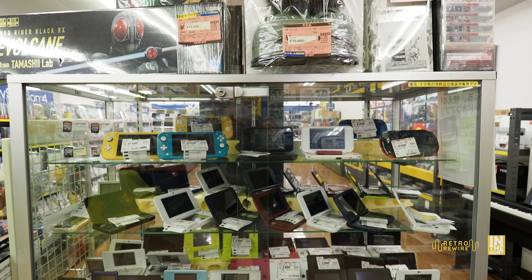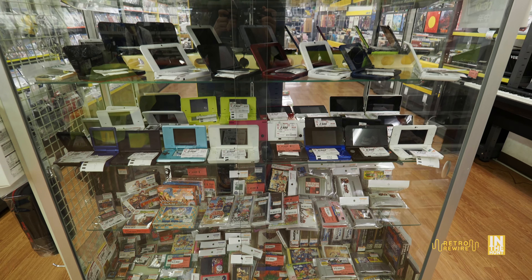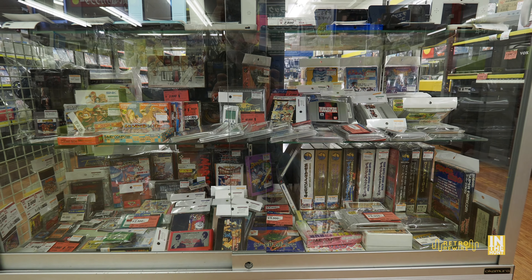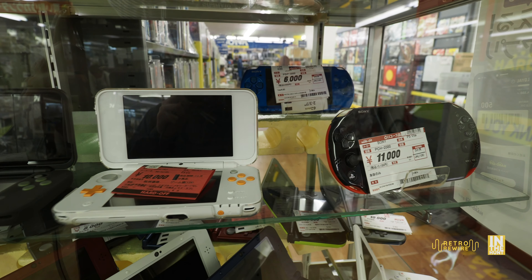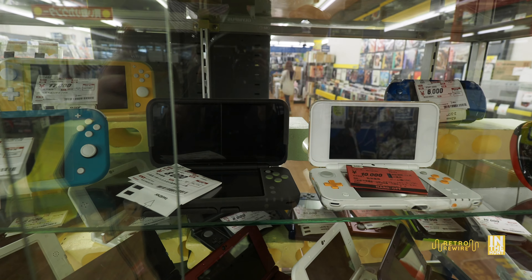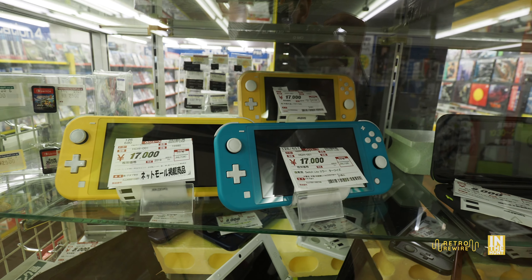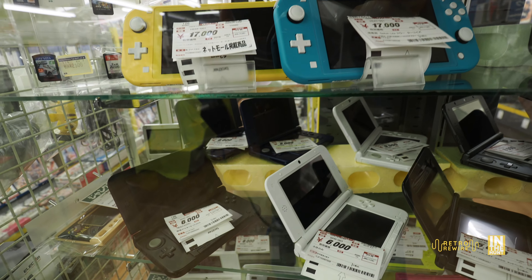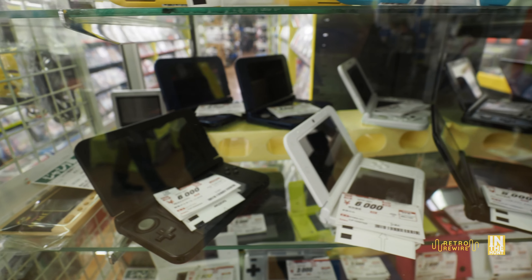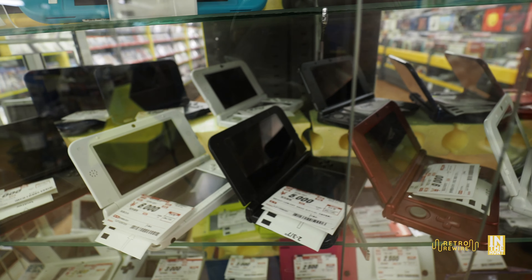Let's take a look at the display case. I want to give a big thank you to the manager and staff at the Kazo, Saitama Hard Off, as they let me film and even opened up the case. The first three shelves are loaded with Nintendo handheld systems — from the latest stuff like the Switch Lite, to legacy systems like the DS and the Game Boy Advance. I don't think they had any Game Boy Colors, but definitely a lot of variants of the 3DS.